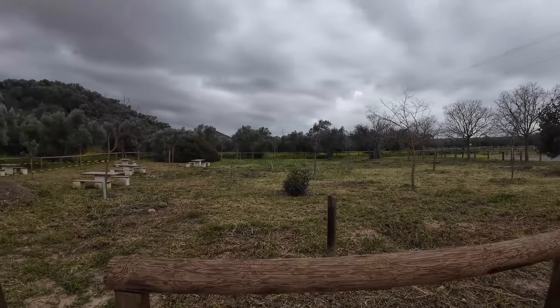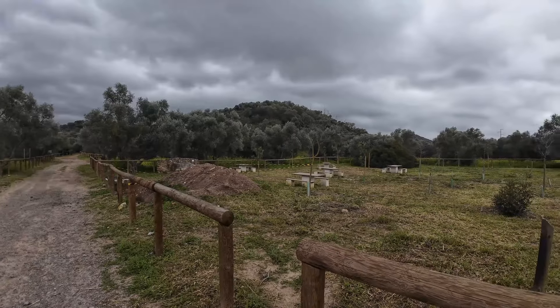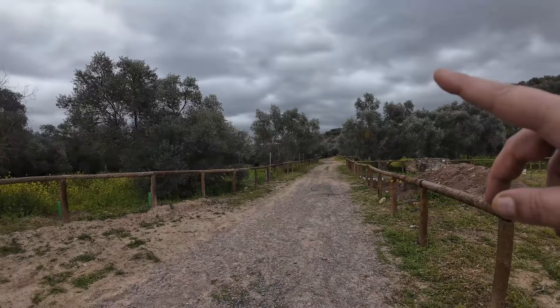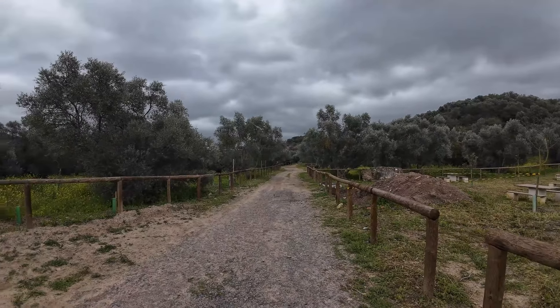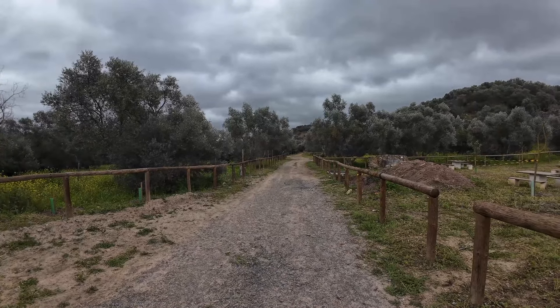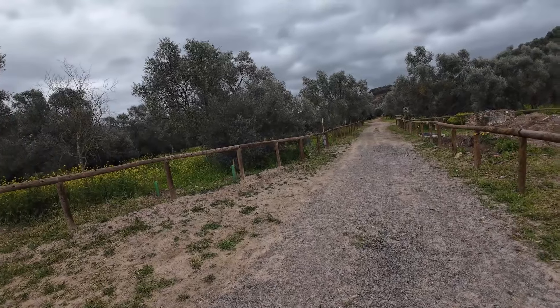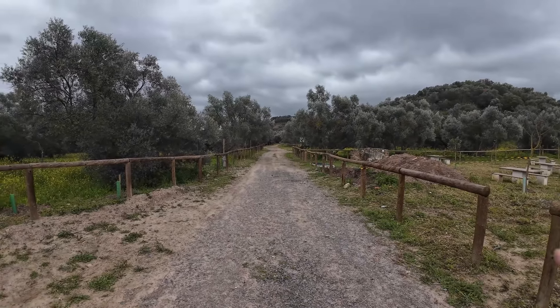Bueno gente, pues vamos a dejar aquí el vídeo por hoy. De adelanto de un próximo vídeo, vamos a recorrer lo que es la sierra y he visto por ahí algo interesante. Y nada, como siempre: darle un buen like, suscribirse, y hasta el próximo vídeo. Chao.